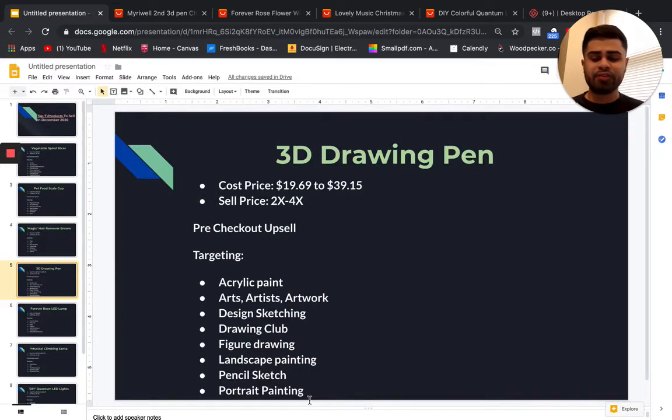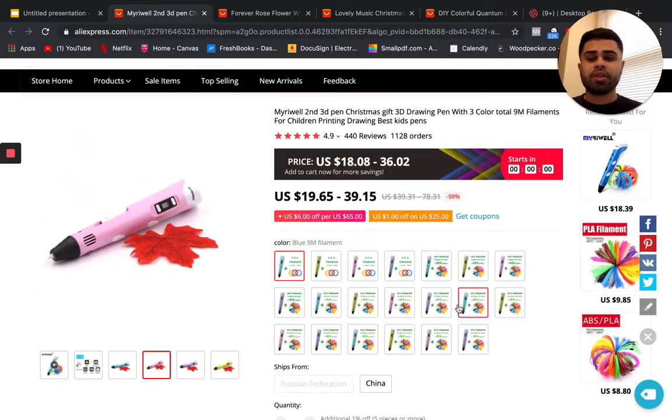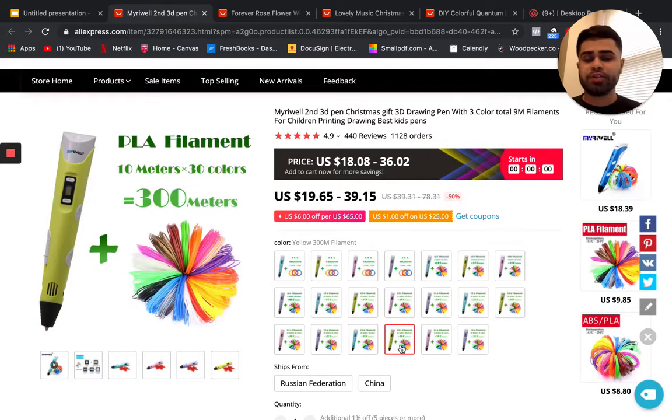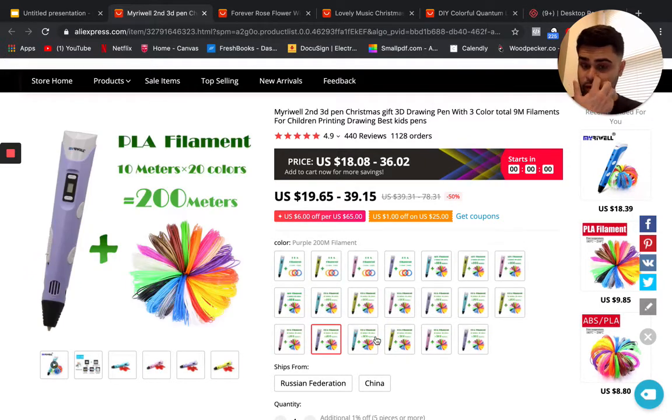Targeting for the 3D drawing pen includes drawing club, landscape painting, pencil sketch, portrait painting, acrylic paint, arts, artists, and artwork. It also makes a great Christmas gift. The price varies because it comes with either a 9-meter, 100-meter, 200-meter, or 300-meter pre-filled filament — the more filament included, the higher the price, so choose which variant you want on your store.